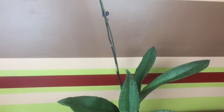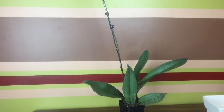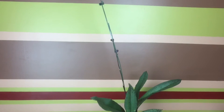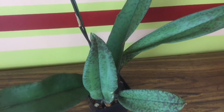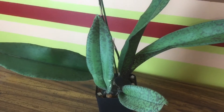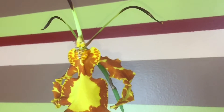I grow Psychopsis with a Phalaenopsis level of light, but it can also grow well with a Cattleya level of light. I've heard that if you keep your Psychopsis in very bright light, the flowers can come out smaller. Also, if your Psychopsis refuses to bloom, it definitely needs to be moved to a brighter location to induce spiking. Then, when the flower spike is about to bloom, it's better to move it back to a Phalaenopsis level of light.